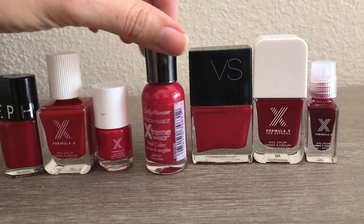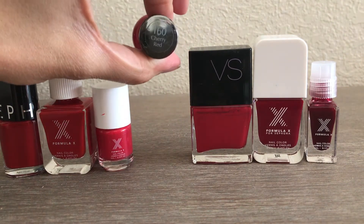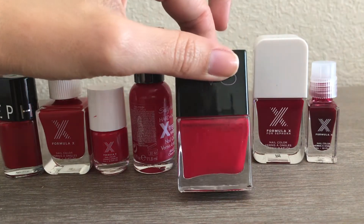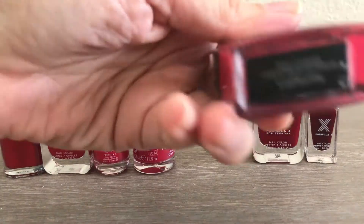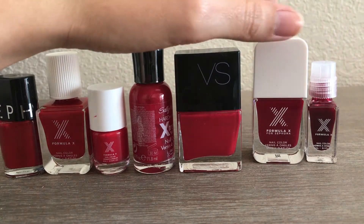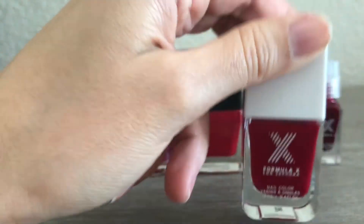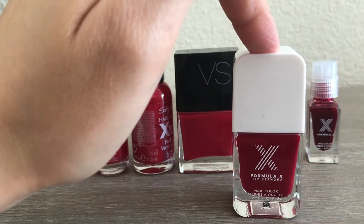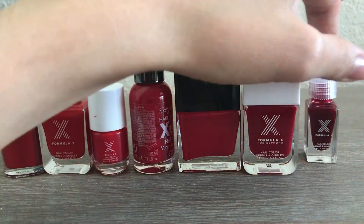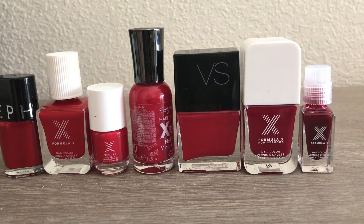From Sally Hansen Hardest Nails Extreme Wear in Cherry Red — just like the name says. Then one from Victoria's Secret — super old, a very pretty red in the color Lust Worthy; I remember really liking it but I need to start using this one before it gets too old. Then one in the color Fahrenheit — I think I also have a mini of this in my project polish. And a little mini in the color Ignite — more of a darker wine red. Those are the reds.